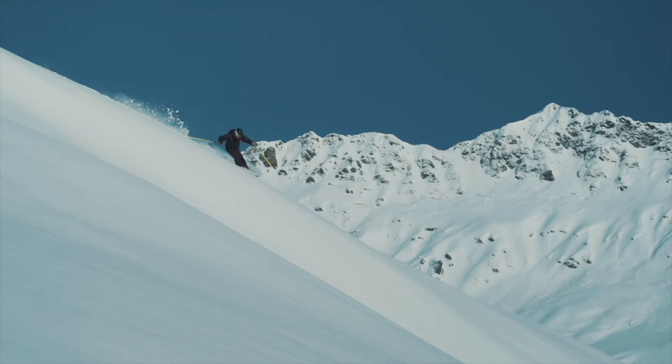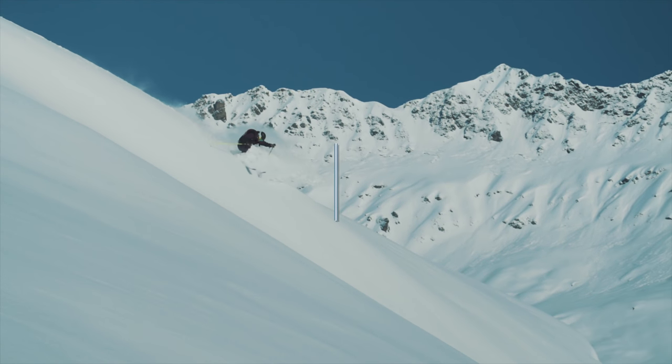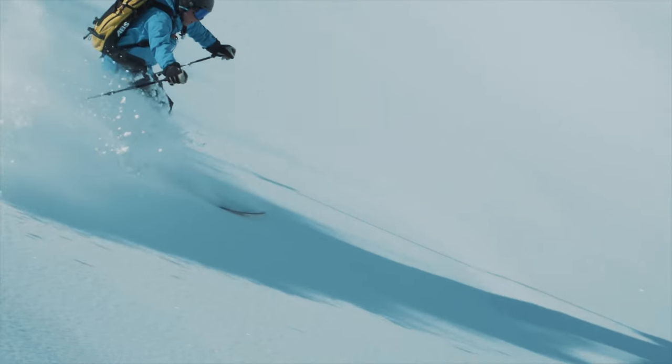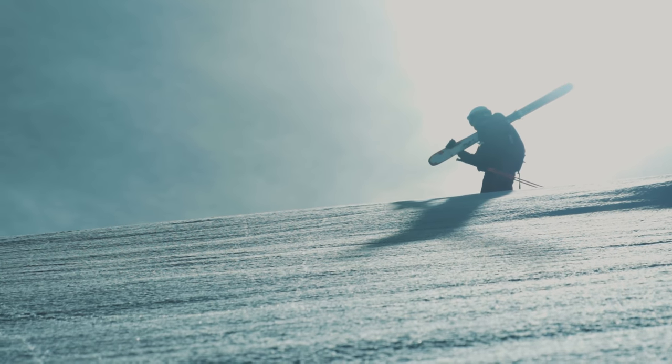We've been really lucky with conditions, because for freeride you have to ski at speed in powder, crud, varied, and on piste. We've got three stellar skis in this category that have got awards, and we're going to talk to Mark Jones, our chief tester, to find out what's so good about them.